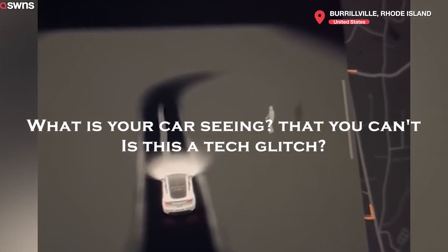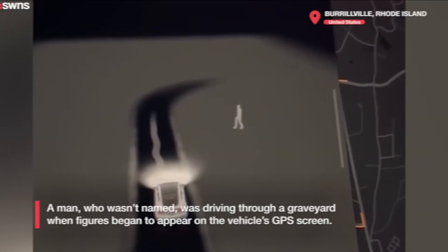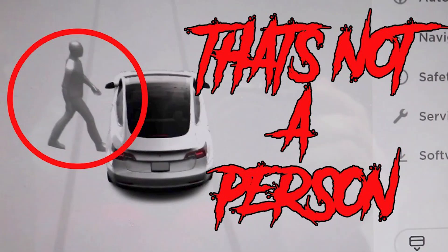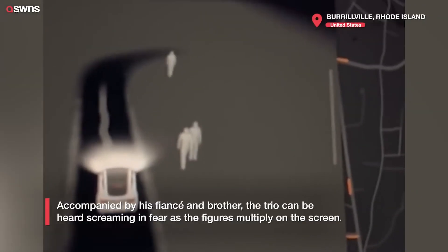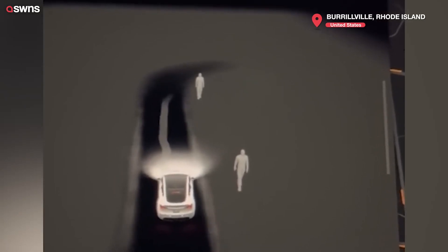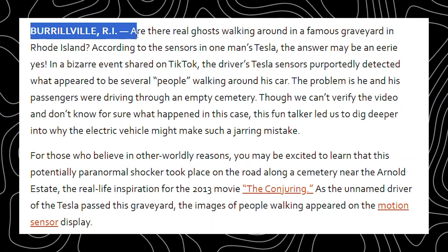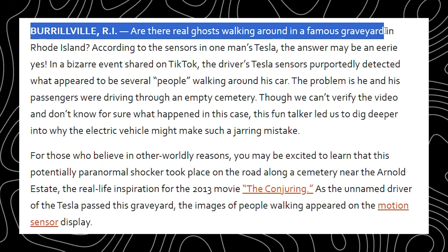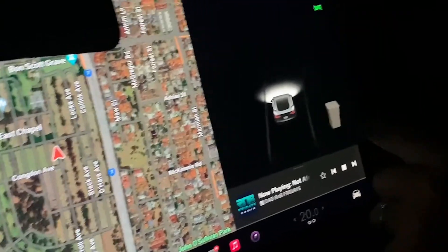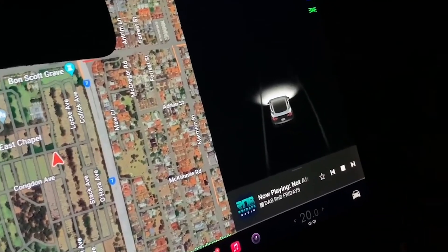Is this just a tech glitch, or could Tesla's cutting-edge sensors be detecting something beyond our understanding? Welcome back to AI with Win. Today we're diving into a mystery that's been creeping out Tesla drivers for months. Could Tesla's advanced tech be detecting ghosts? Or is this just another bizarre quirk in its AI system? With dozens of Tesla owners reporting strange sightings on their screens, this phenomenon is hard to ignore. Some drivers shrug it off as just another tech malfunction. But others? They're not so sure. Could something far more mysterious be going on?